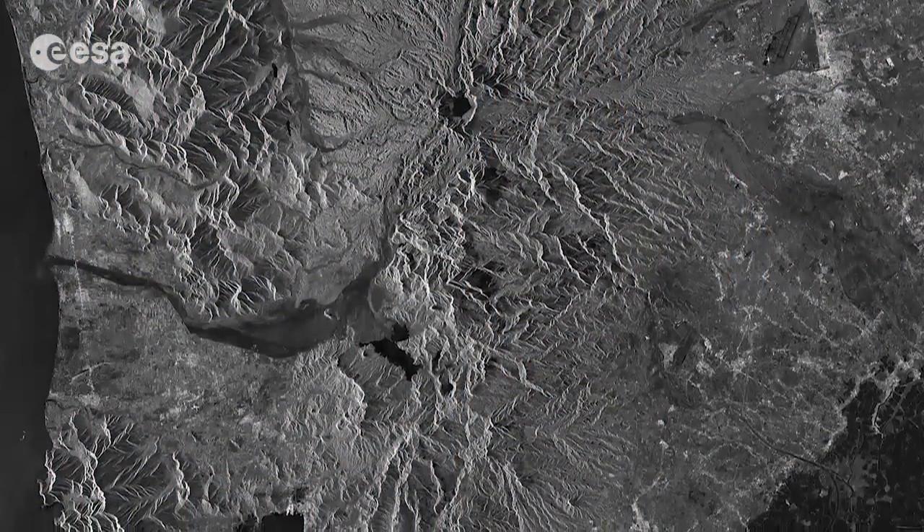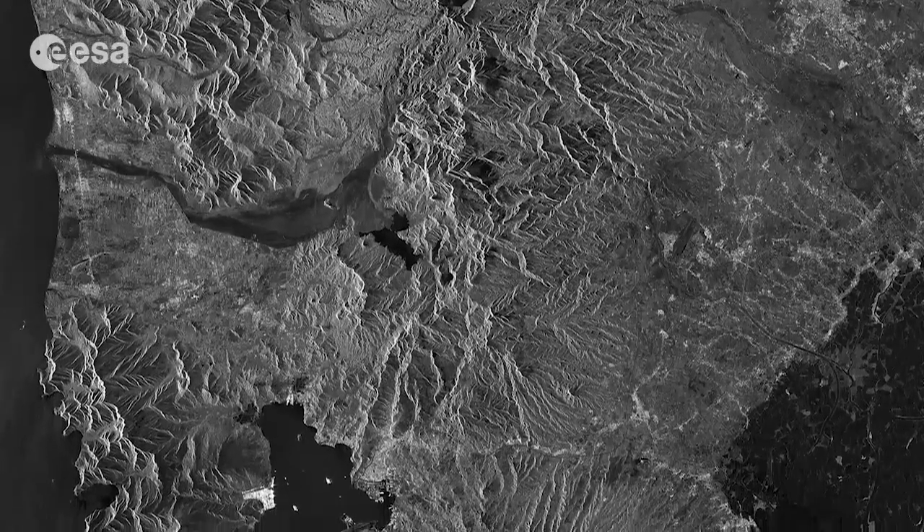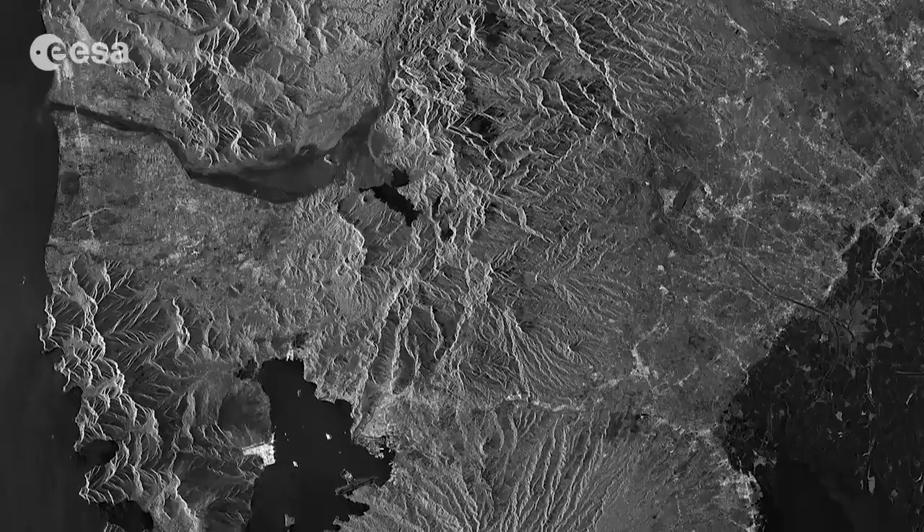Hi, I'm Kelsea Brennan-Wessels and this is Earth from Space on the European Space Agency Web TV. This radar image from the Sentinel-1A satellite, acquired on June 6, shows part of the Philippine island of Luzon with Mount Pinatubo.